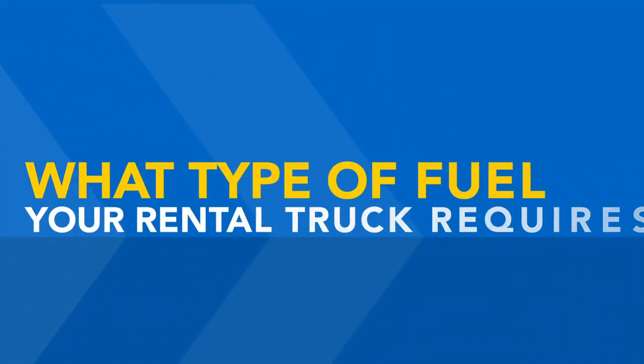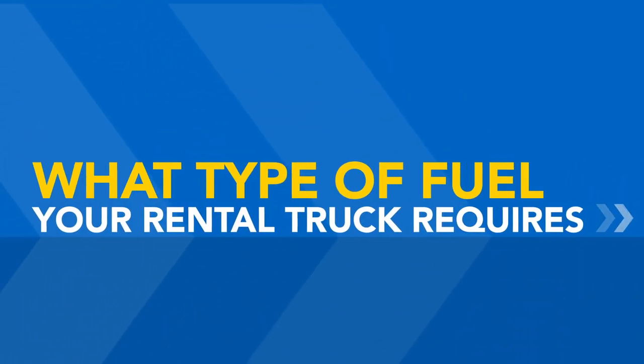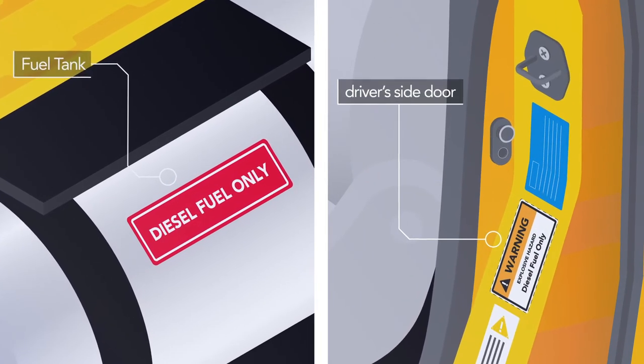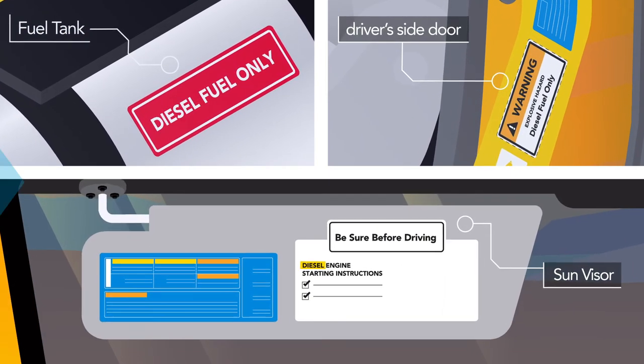If you're unsure of what type of fuel your rental truck requires, you can confirm by checking the sticker on the fuel tank, the driver's side door, or the label on the sun visor.